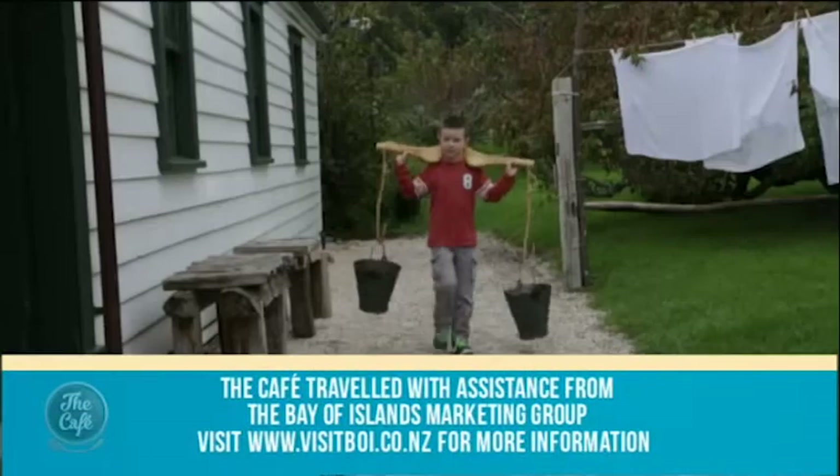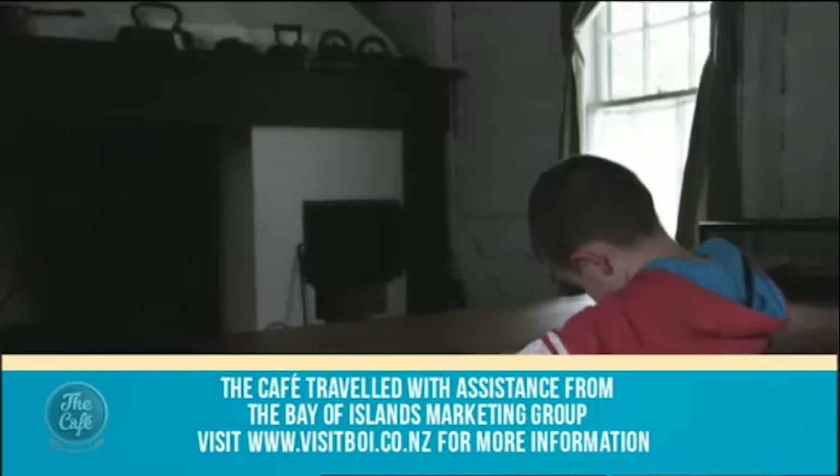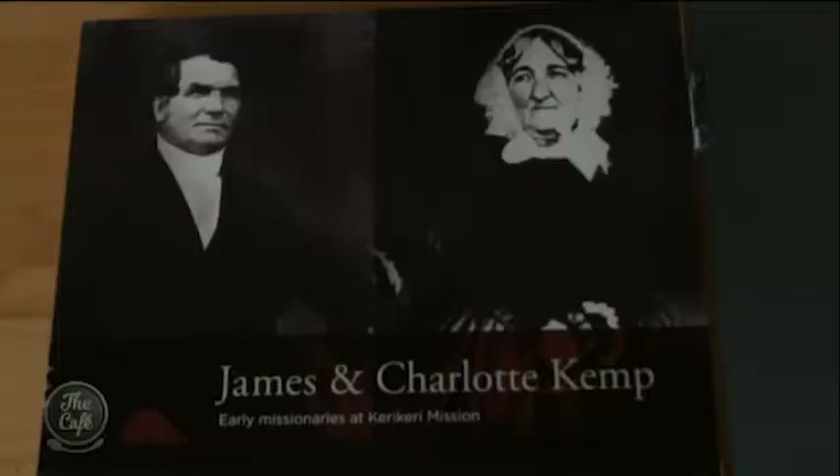This is where history comes alive. Kids can do chores and homework early 1800s style. For 142 years the Kemp family lived in it — the Kemps were original missionaries that came out in 1819.